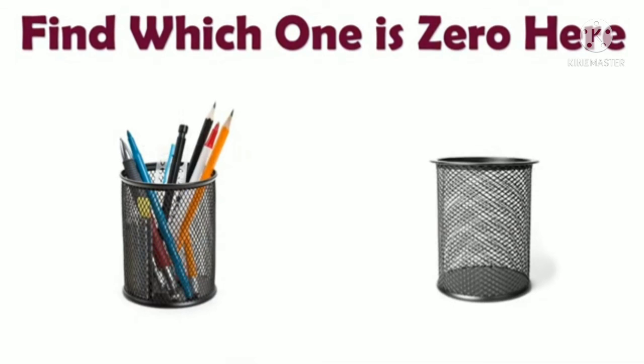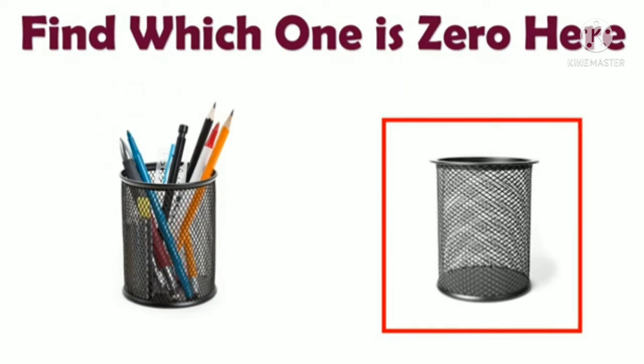Answer this question, children. Which one is zero here? There are two pen stands, and you have to tell me which one has zero pens. The second pen stand has zero pens in it. Z-E-R-O, Zero.